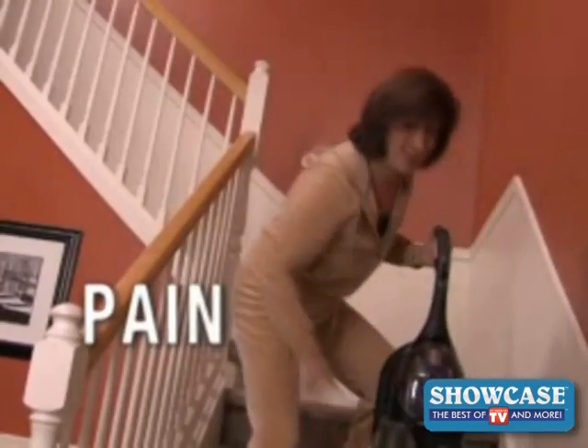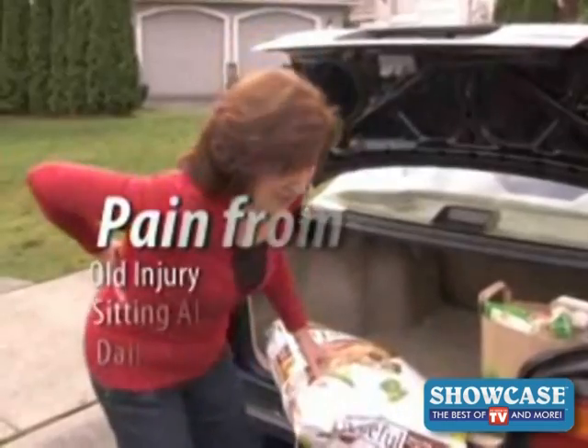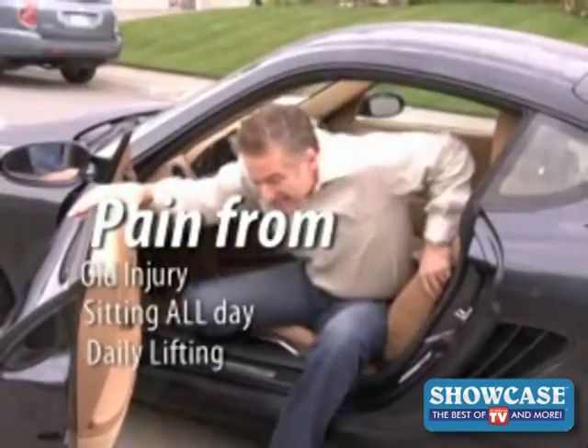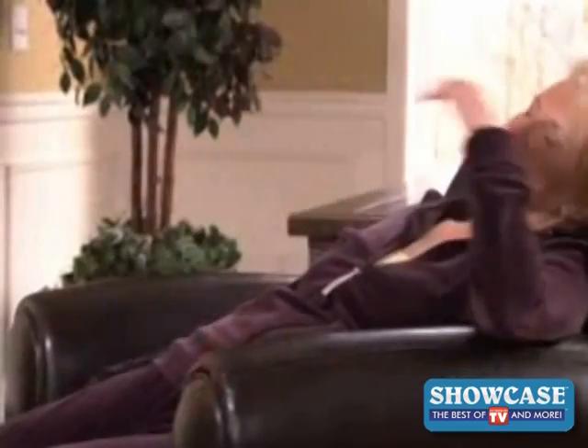Back pain strikes, your neck aches, your lower back throbs, even your nerves send stinging pain down your legs. Whether it's an old injury from an accident, having to sit on the job, or just aches and pains that happen in daily life, back pain forces you to sit, stiffen, and lose mobility.